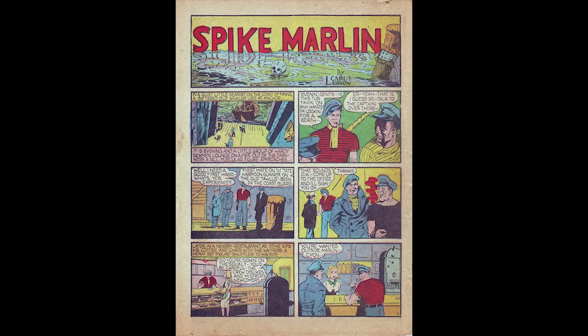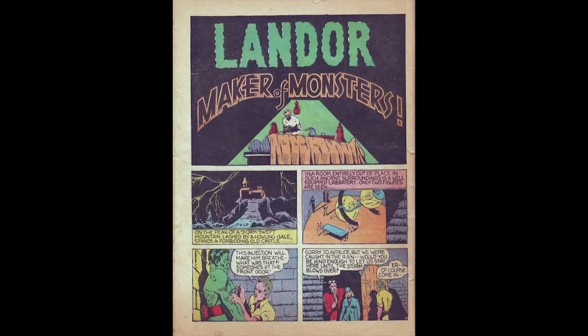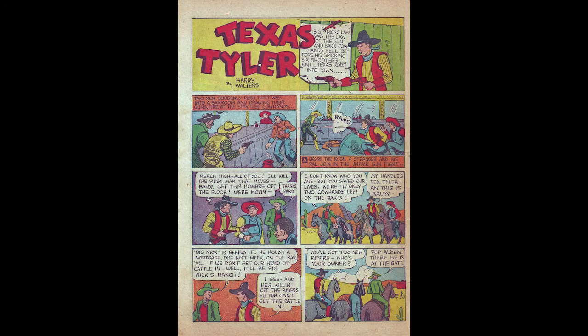Landor, Maker of Monsters is a four-page story with art by Bob Powell — an early comic science fiction genre strip featuring the villain Landor's first appearance. The Super Death Invention is the title of the six-page Biff Bannon story written by Dick Briefer under the alias Remington Brandt, who also did the artwork. This story features the first appearance of Biff Bannon, a Marine.